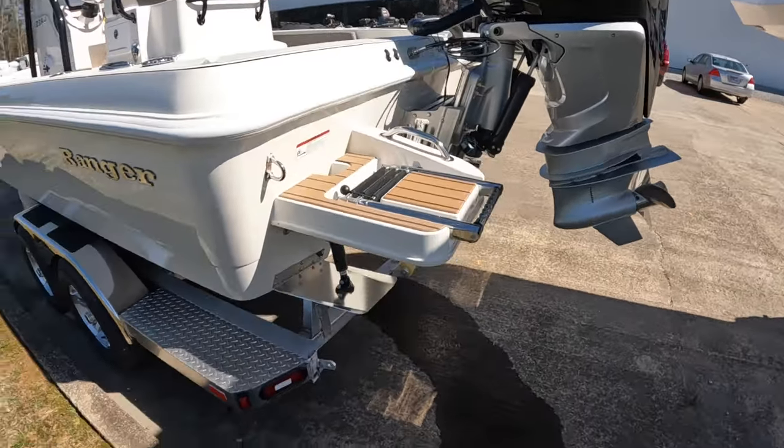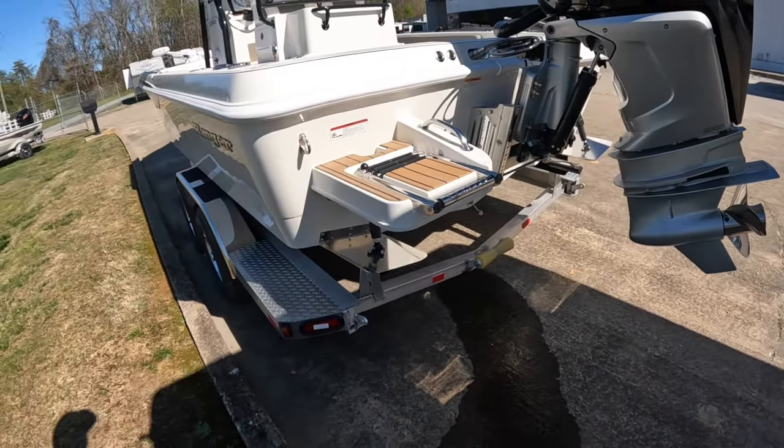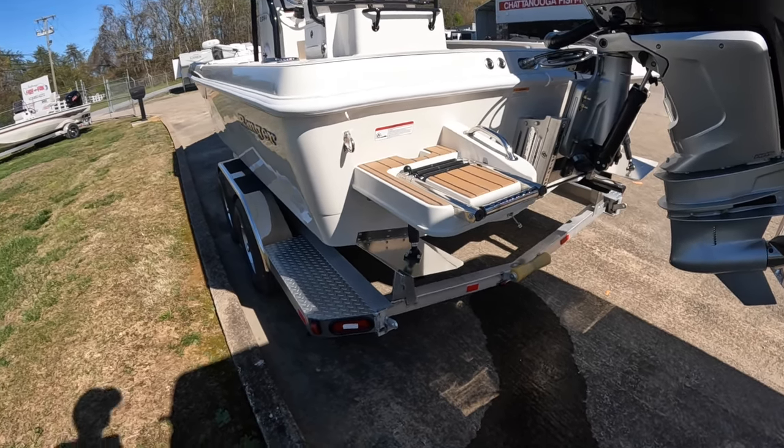We have the swim platform matted here on the back. When you beach the boat or hang out in a slough somewhere, you can hop in and have a way to get back in easily.